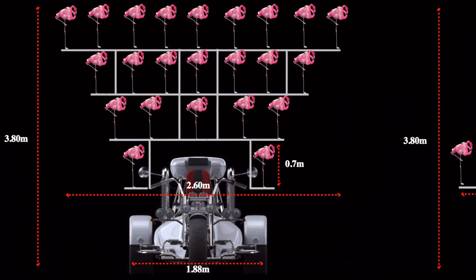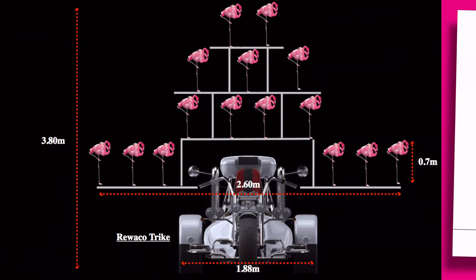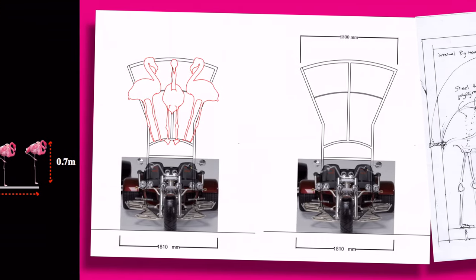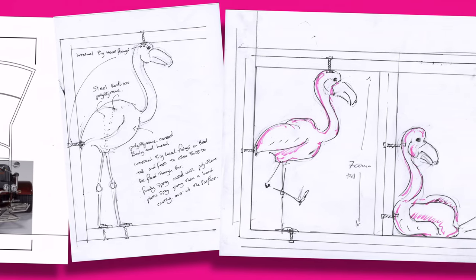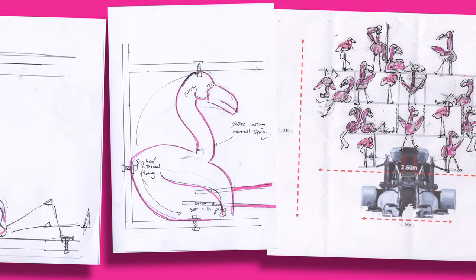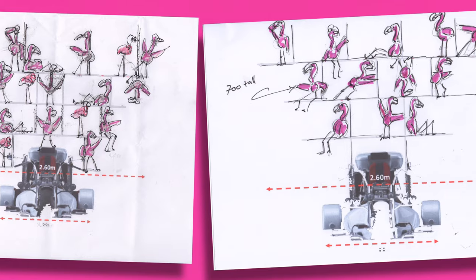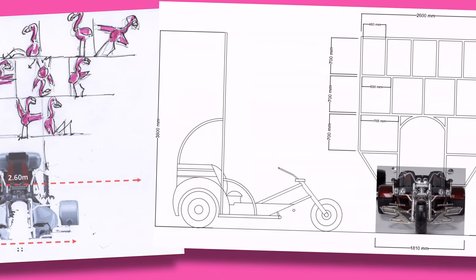LastMinute.com often include flamingos in their online branding, and we've been contacted with numerous design ideas to create something to go on the back of a three-wheeled bike — or trike. You can see from these images just how much the designs have bounced around and changed at the start of the project, so it was actually tricky to know exactly what to quote for, but once the final concept was chosen, well then it was full steam ahead.